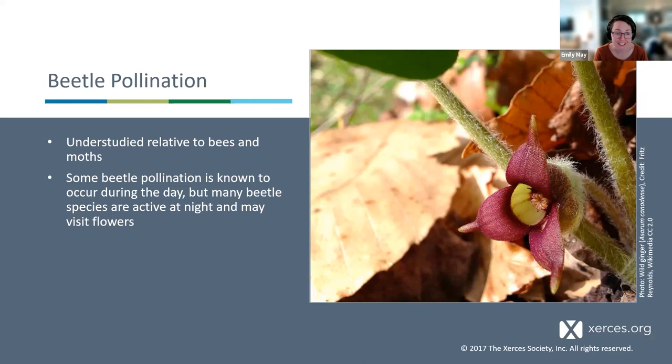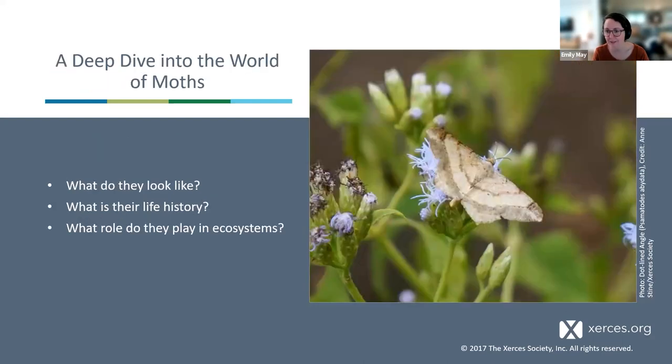Beetle pollination is relatively understudied compared to bees and moths. Some beetle pollination occurs during the day, but many beetle species are active at night and could be visiting flowers at that time. Wild ginger is an example of a fly- and beetle-pollinated flower native to the Mid-Atlantic and Northeast. Its flowers are very inconspicuous, at the base of the plant, and smell somewhat like rot — so they stay open day and night, attracting flies and beetles drawn to that kind of scent.